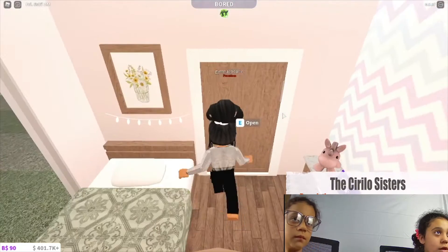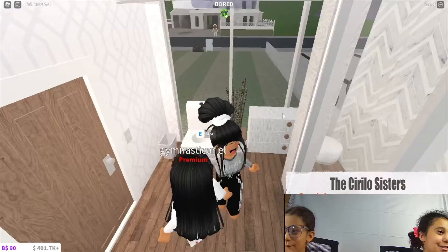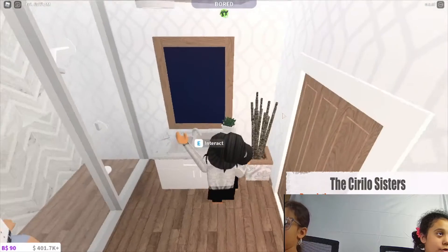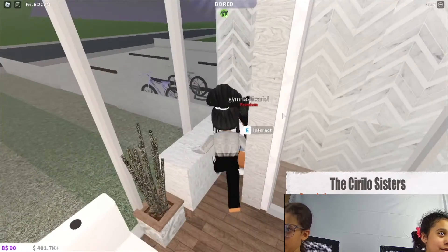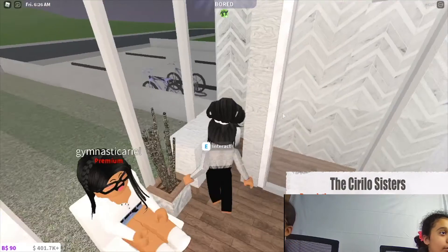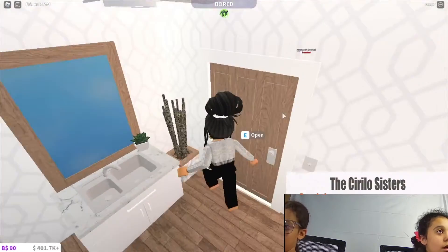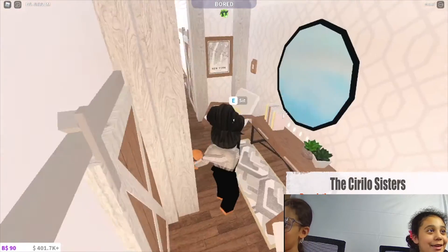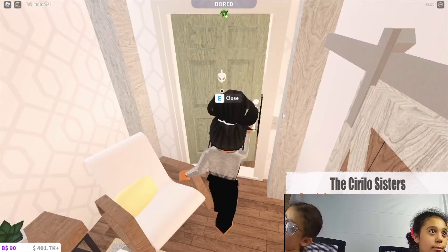In here we have their little bathroom — we have a sink, plant, and toilet. It's kind of weird that they have a dresser in their bathroom, and then we just have this little shower. Yeah, that's pretty much it — it's definitely a pretty small apartment, pretty basic, but I really really like it.